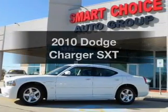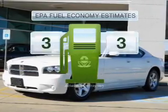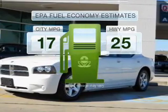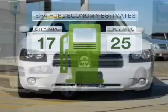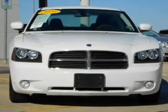Get noticed in this 2010 Dodge Charger. This is the set of wheels you've been looking for. In the city or on the highway, you'll spend less time at the pump with this fuel-efficient vehicle, with a solid six-cylinder engine that responds smoothly to its automatic transmission.